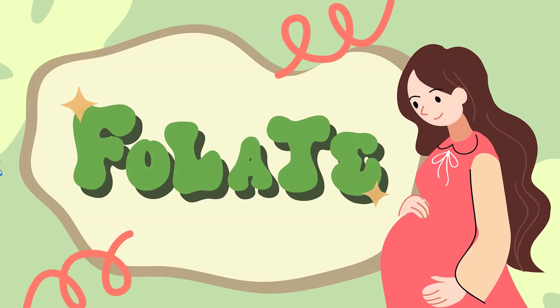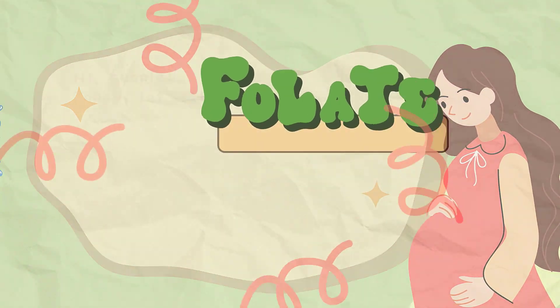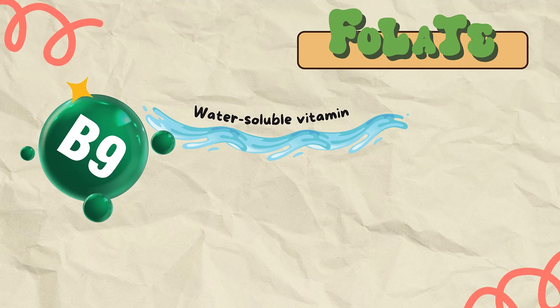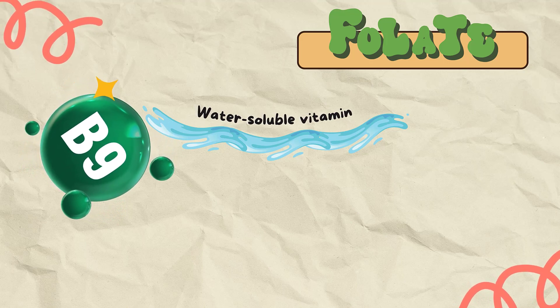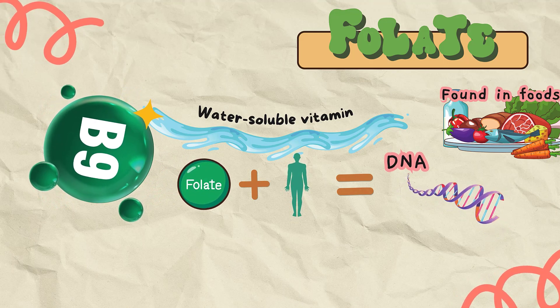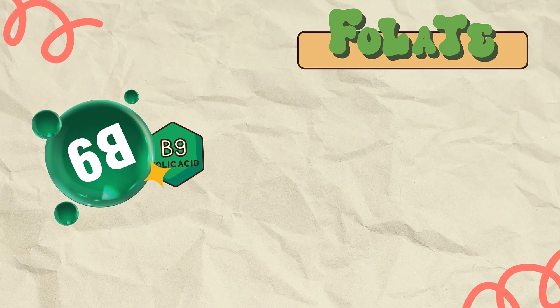Do you know what folate is? Don't get confused about folate and folic acid. Folate is a water-soluble vitamin, also known as a B vitamin, that is naturally present in many foods. Your body needs folate to make DNA and other genetic material, and also for your cells to divide.